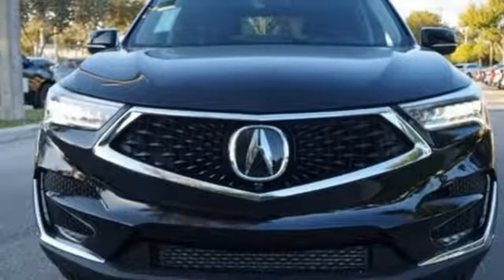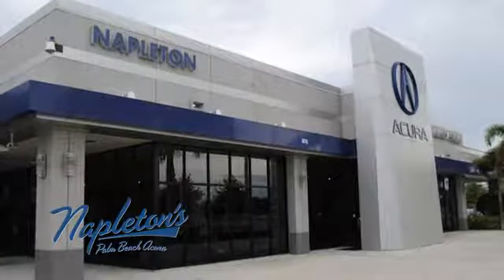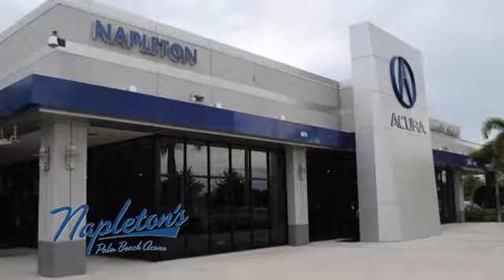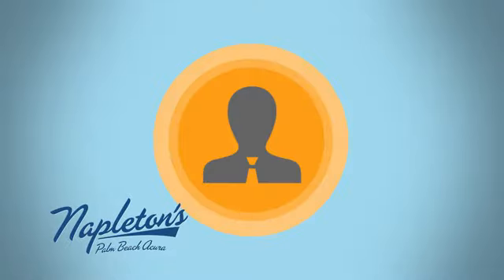Luxury, performance, Acura. Take it for a test drive today. It's easy to see why Napleton's Palm Beach Acura is your trusted source for Acura vehicles. Call, click or stop in today.